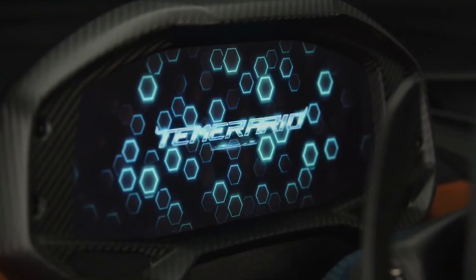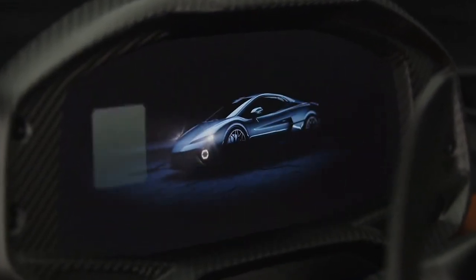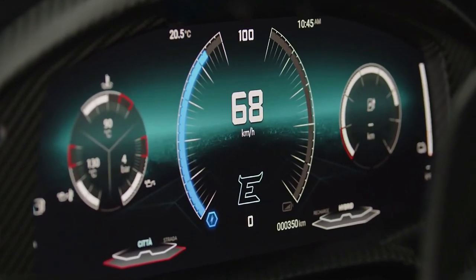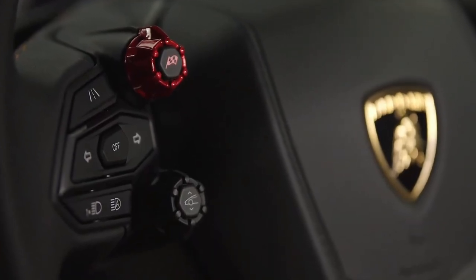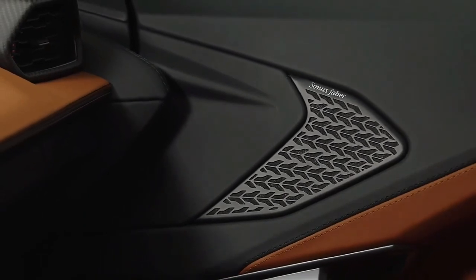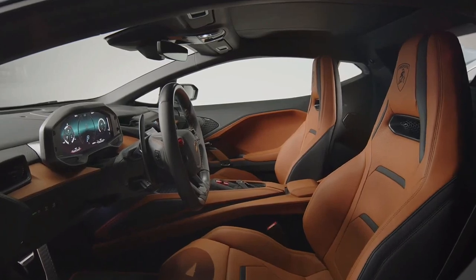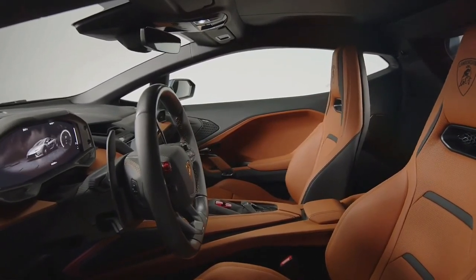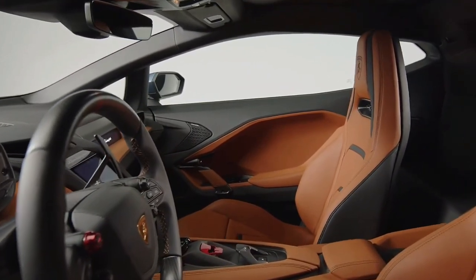The headlights are much slimmer than the Huracan's, and there are new hexagonal daytime running lights in the lower bumper, which incorporate air tunnels to aid cooling to the engine. Looking at the Temerario from the side, you'll immediately notice the traditional wedge shape we've come to expect from Lamborghini, with a low-slung front end making it look aggressive and purposeful. You also have staggered alloy wheels with 20-inch rims up front and 21-inch alloys at the rear.